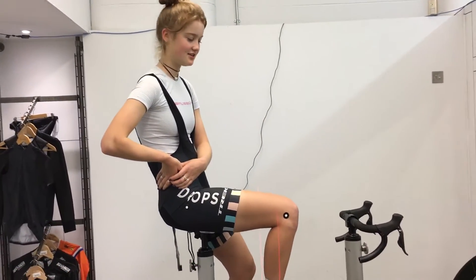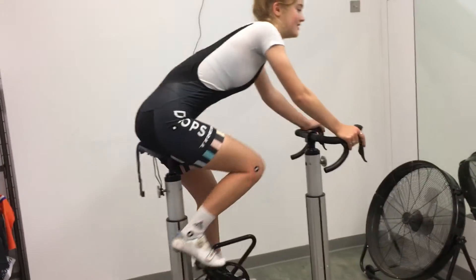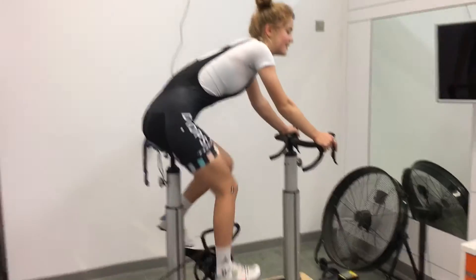Oh, it's been great. Really good. Can you show us your position now? Can you do a bit of riding? It feels perfect. Does it? Yeah.